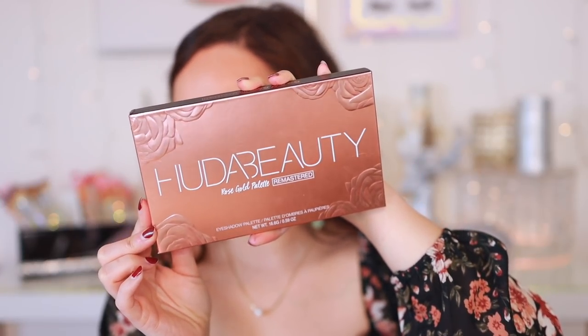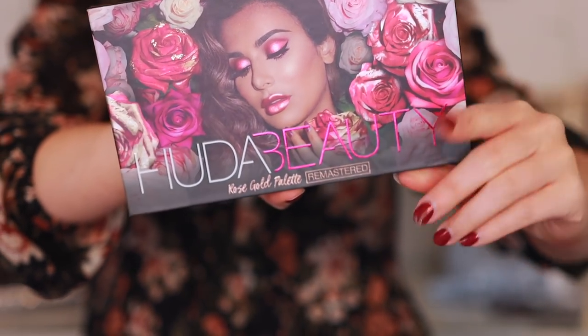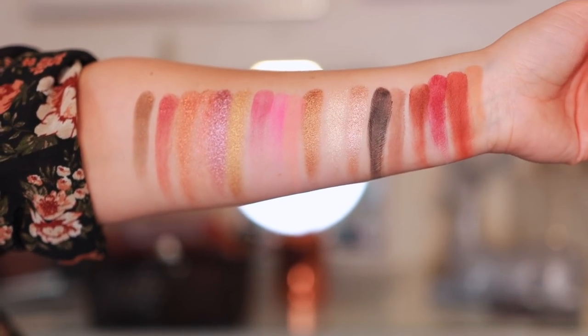I got the Rose Gold Palette Remastered for around $20. Believe it or not, I actually don't have this palette — it's in my mom's collection, so if I've ever showed it to you in the past, I stole it from my mom. I got one for myself. This was a remaster of their very first palette. I didn't have it, and I thought it would be cool to get a fresh one. The original price is $65, so getting it for $20 was a no-brainer. It is so pretty — I'm excited about this one.